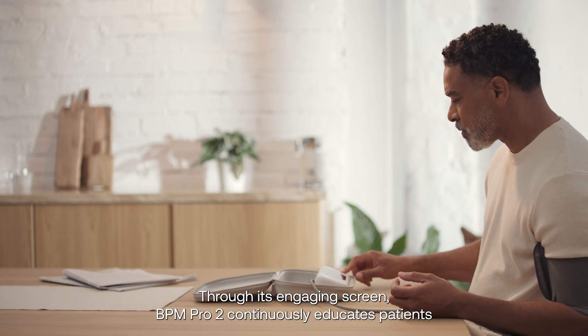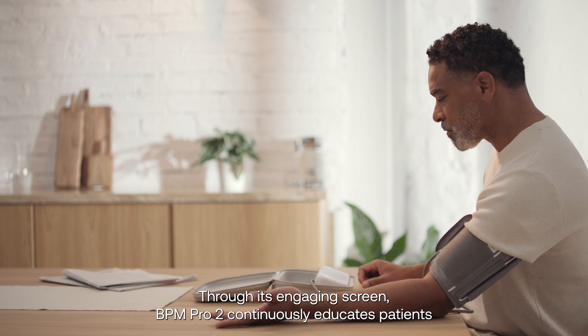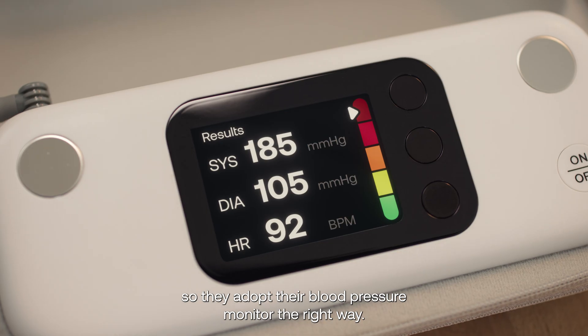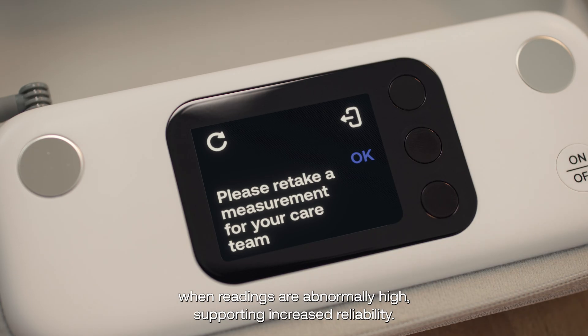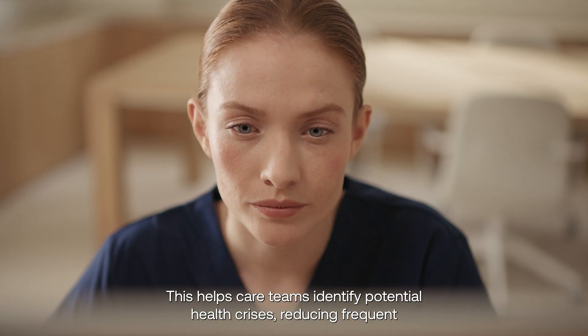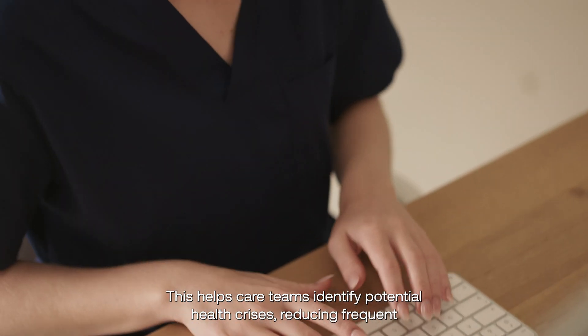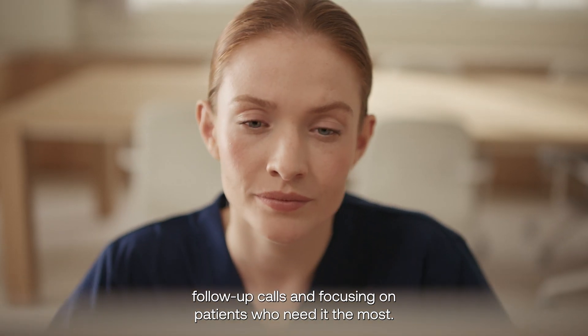Through its engaging screen, BPM Pro 2 continuously educates patients so they adopt their blood pressure monitor the right way. Also, the retake measure feature prompts a second measurement when readings are abnormally high, supporting increased reliability. This helps care teams identify potential health crises, reducing frequent follow-up calls and focusing on patients who need it the most.